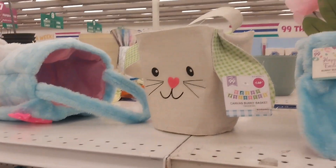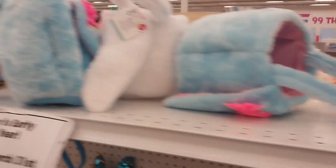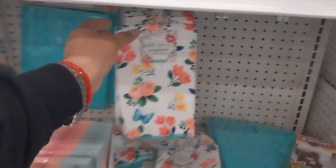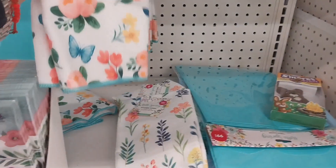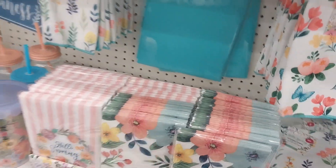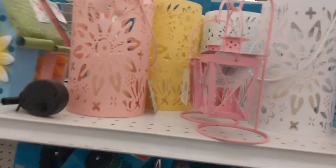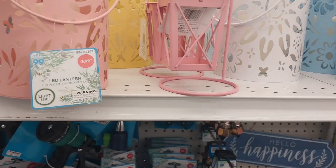They still have some Easter baskets. For spring decor, they have kitchen towels for 99 cents — very good price and very good quality. They also have napkins. 'Hello Spring' with florals — I didn't really like flowers for decorating my house, but put a few of them and it looks nice.